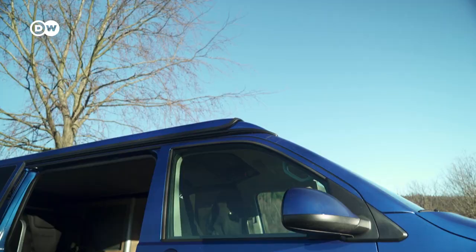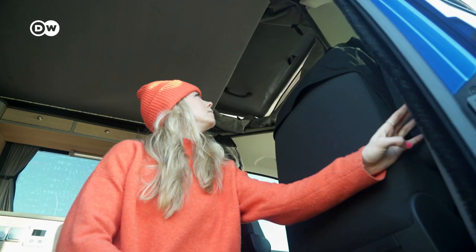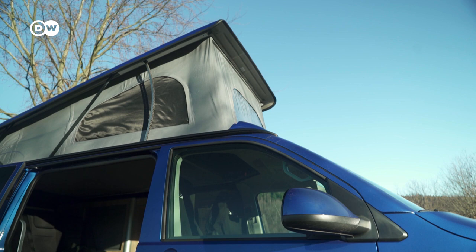My home is a converted 2020 T6 Volkswagen. The pop-up roof reveals a double bed that sleeps four. The refit raises the cost of the van from about 50 to 75 thousand euros.